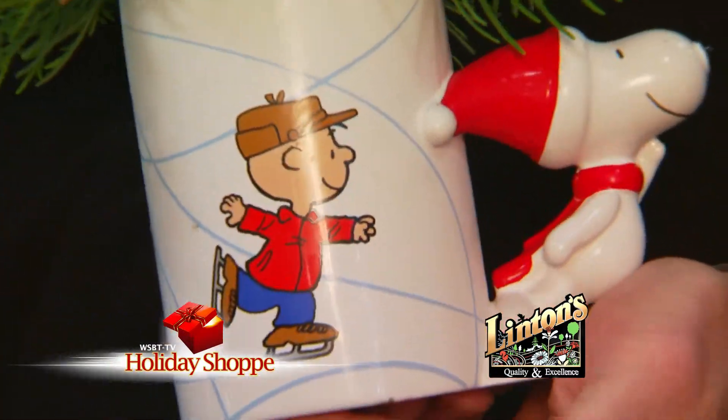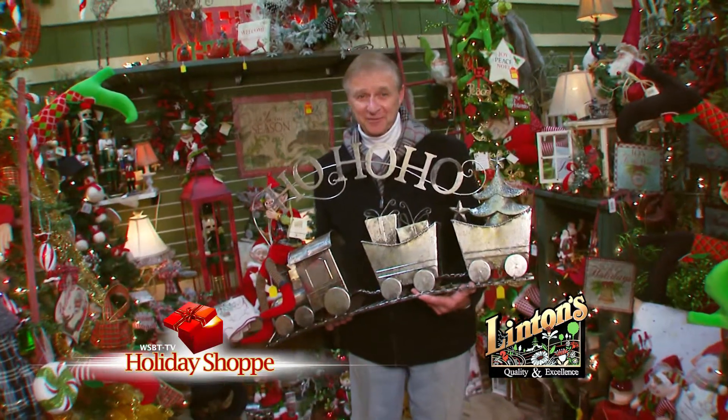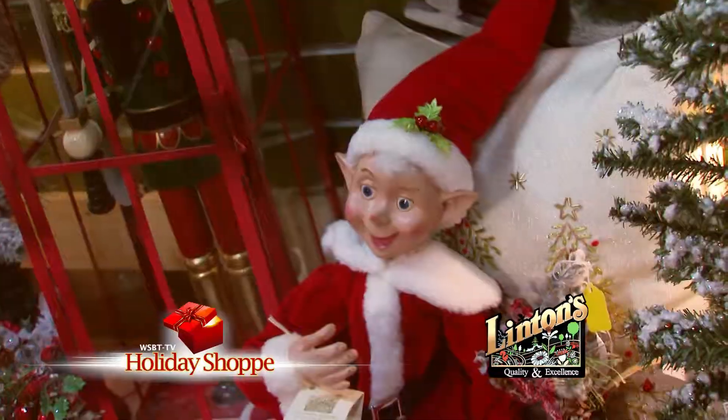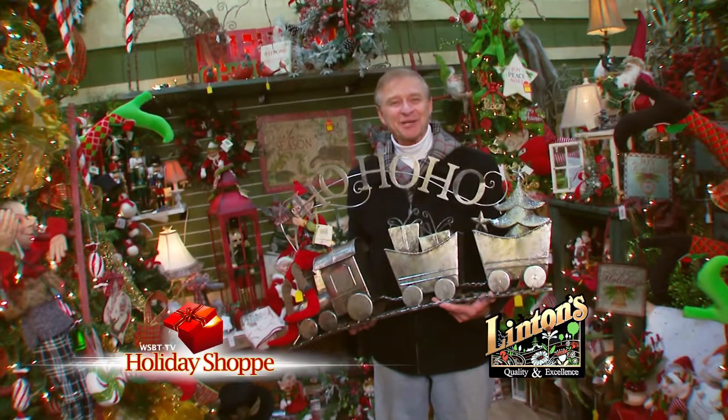I think Charlie Brown has found his Christmas tree. Well, it's a start. Just when you thought you couldn't find the perfect item for your holiday decorating, I believe you have. So many neat things to see, enjoy, and take home from Linton's in Elkhart.